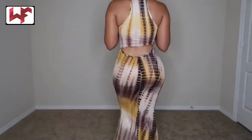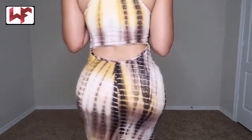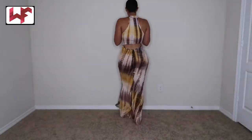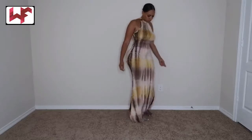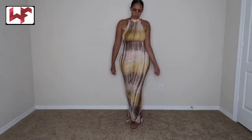Hot Miami Styles' quality is really amazing — you're not able to see anything through the clothes. I'm really hoping that they're going to get this dress in several colors, because it's a really nice, comfortable dress that you can wear out in the summer. It's really beautiful.